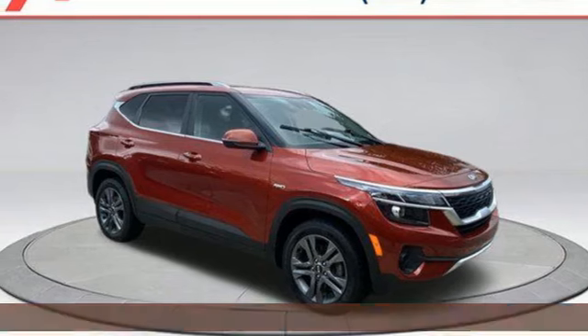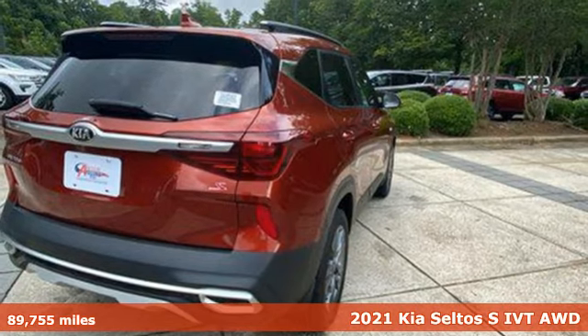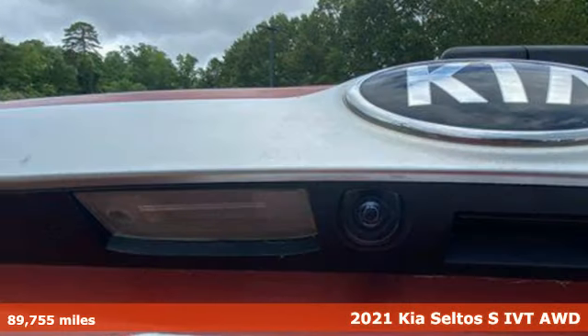Here's a 2021 Kia Seltos. Rugged enough to go where you need to go. Refined enough to make others want to go with you.